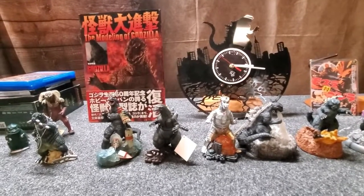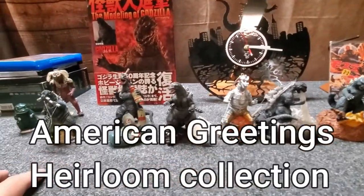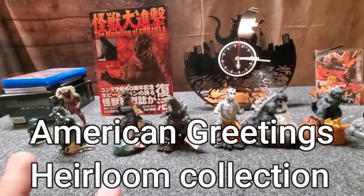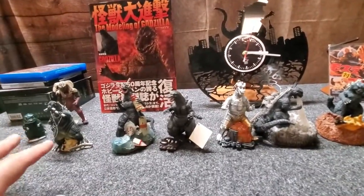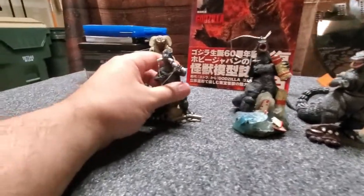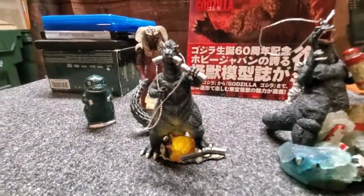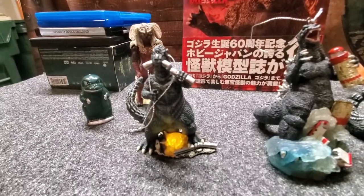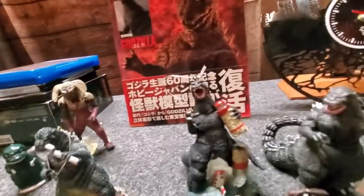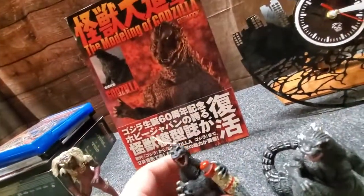We'll start with the Christmas ornaments. They ran from 2006 to 2017 and there are four of them. My wife started buying them in 2009, so this is the 2009 one. I don't have the 2010 — when she went to buy them they were already sold out. Here's 2011.